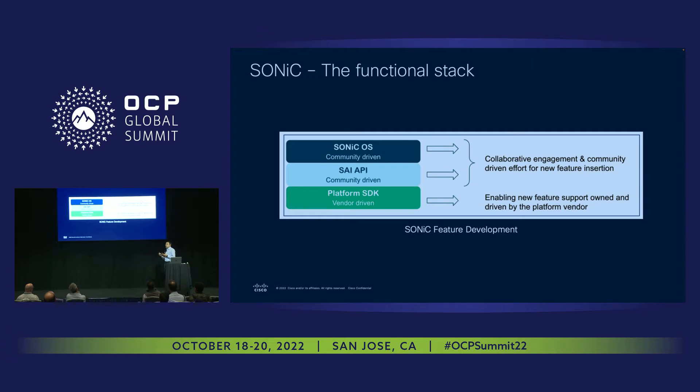When it comes to the software stack, we are not altering anything we derive from the community. For the platform SDK, we employ support from Cisco. For the other two layers — PSI API and SONiC OS — it's pure open source, not altered in any shape, form, or fashion. This enables customers to realize all the goodness produced by open source and all features available through it, while we supplement it with unparalleled hardware when it comes to scale and features. With that, I'm going to hand it over to Deepthi to carry us through the rest of the presentation.